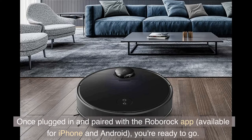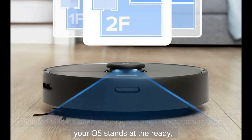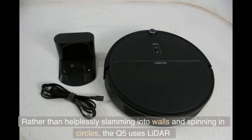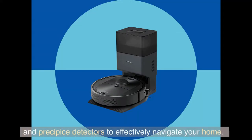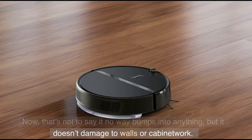Once plugged in and paired with the Roborock app, available for iPhone and Android, you're ready to go. Greeted with a friendly startup jingle upon turning it on, your Q5 stands at the ready, waiting for you to send it off to clean via the app or a quick press of the power button. Rather than slamming into walls and spinning in circles, the Q5 uses LiDAR and cliff detectors to effectively navigate your home. That's not to say it never bumps into anything, but it doesn't damage walls or cabinetry.